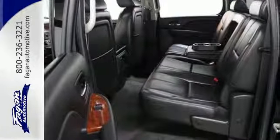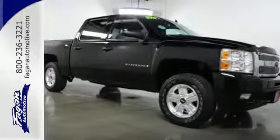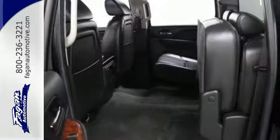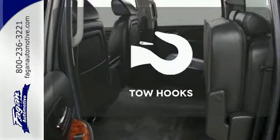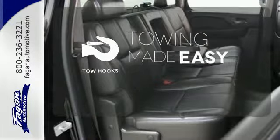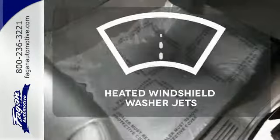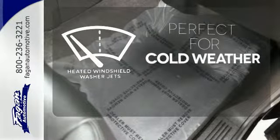Add to that OnStar Emergency SOS, a multi-speaker stereo sound system with a CD player and MP3 decoder, and more. Tow hooks provide convenient pulling power. Ride in style and comfort with leather seat trim. Don't worry about icy build-up when you have the heated windshield washer jets.